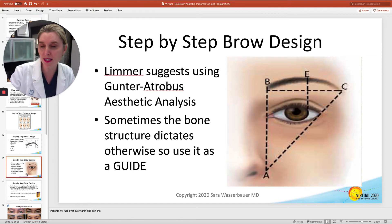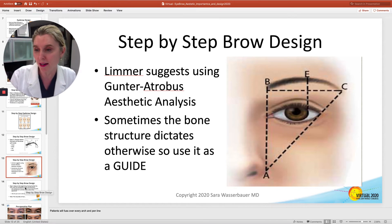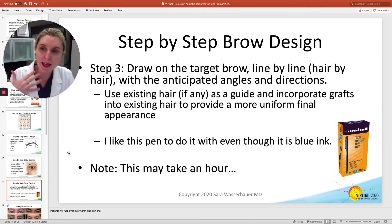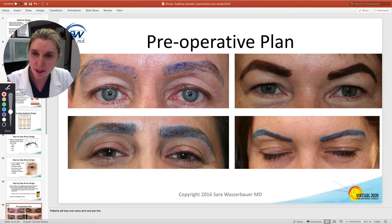You can use the golden ratio for aesthetic analysis, though sometimes the bone structure is a little different and doesn't allow this analysis to really work, so you've got to be flexible and work with what's there. You can use any pen to do this brow design. Some people use a Sharpie just to get the angles correct. I use a little blue pen, and mine actually comes out looking like this. I draw on every single little thing, and this is what works for me.